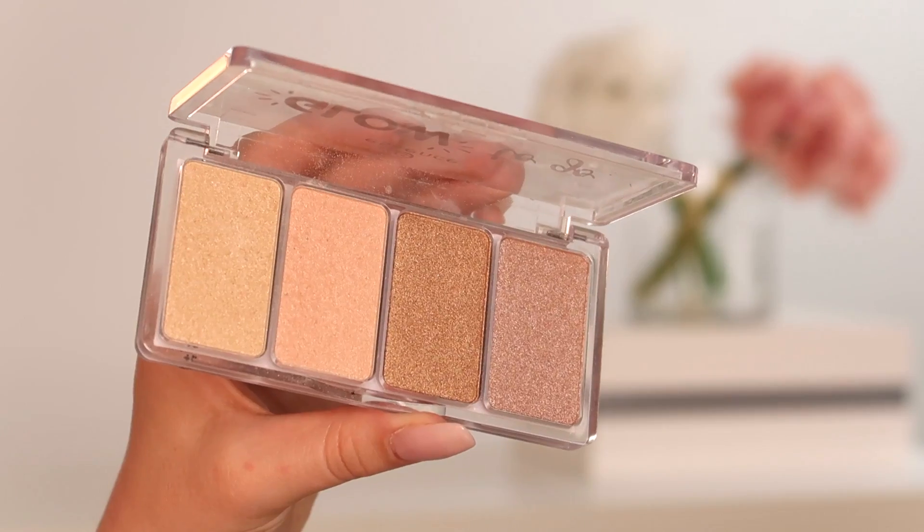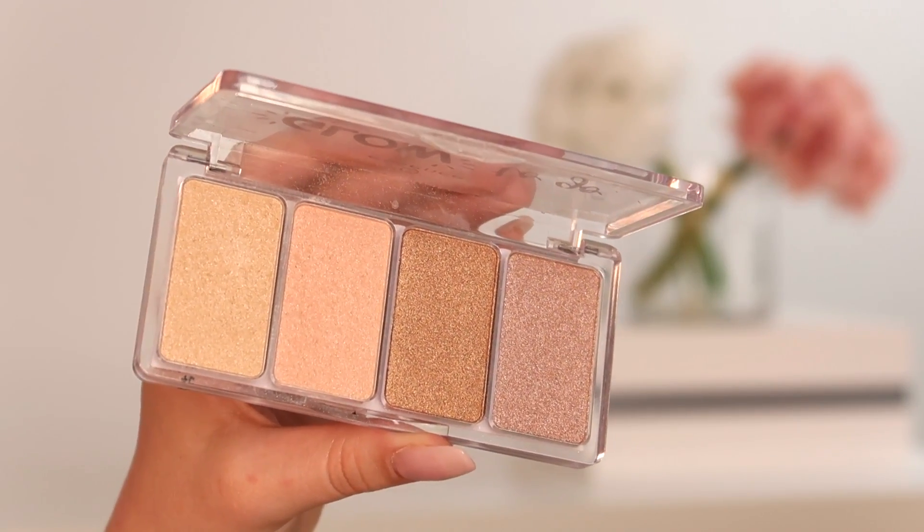The blush I'm using is the Matte Touch Blush in shade Bury Me Up — this has been a favorite literally forever. I apply it to the apples of my cheeks, and I also use that same blush shade to fix any lower lid shadow since I used it for my eyes as well. For highlighter, I'm using the Glow to Go palette — applying the golden shade on the tops of my cheeks and on my temples, then using the pink shade with a blush brush to add some shimmer.